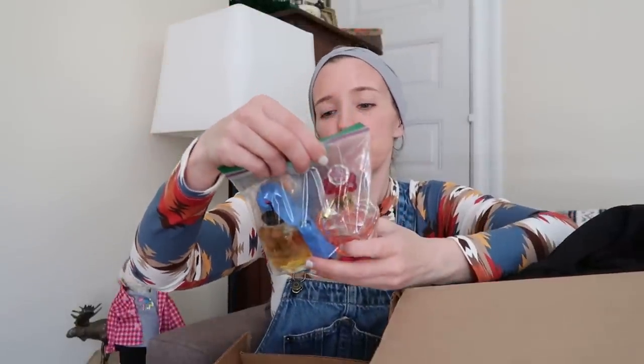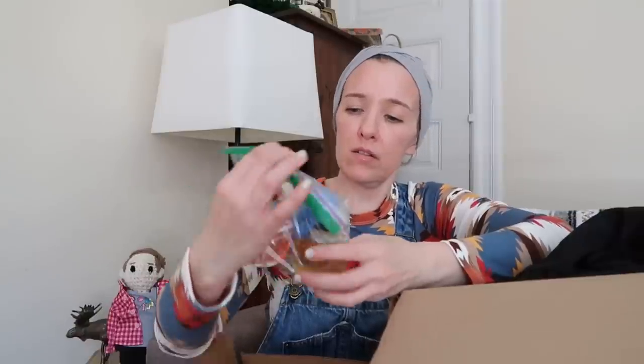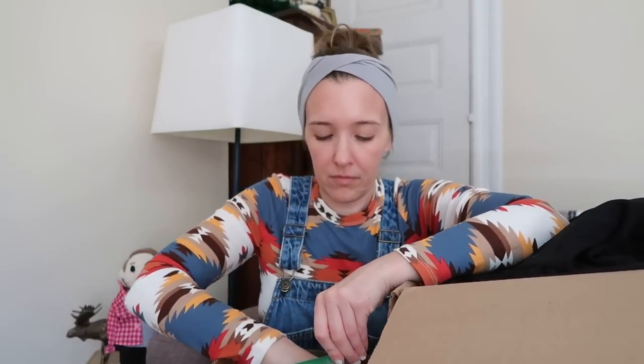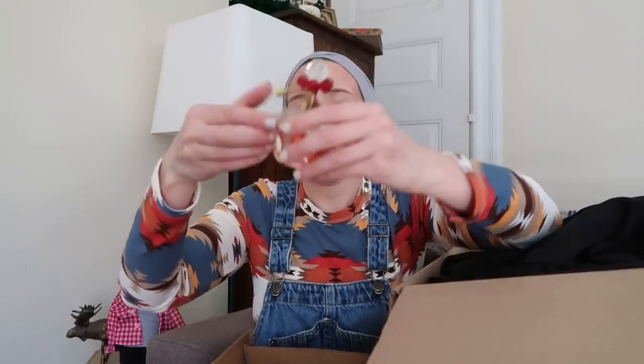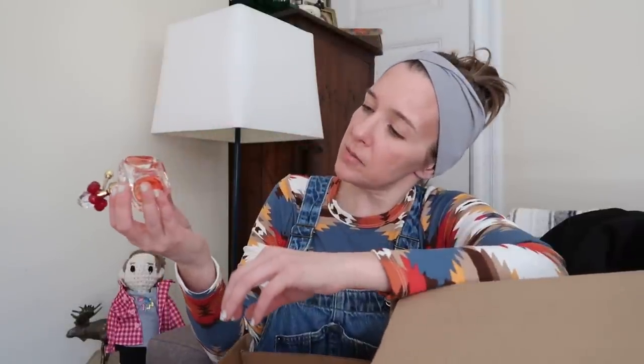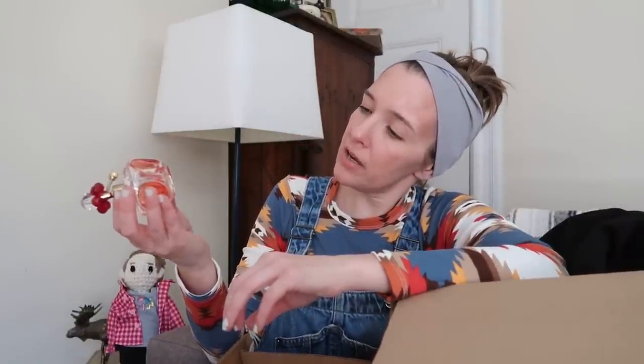This is perfume — what a pretty bottle! Look at this bottle. Look how nice that is. It's made in Japan. It almost reminds me of a watering can for flowers, but I'm pretty sure it's a perfume bottle. That's lovely.